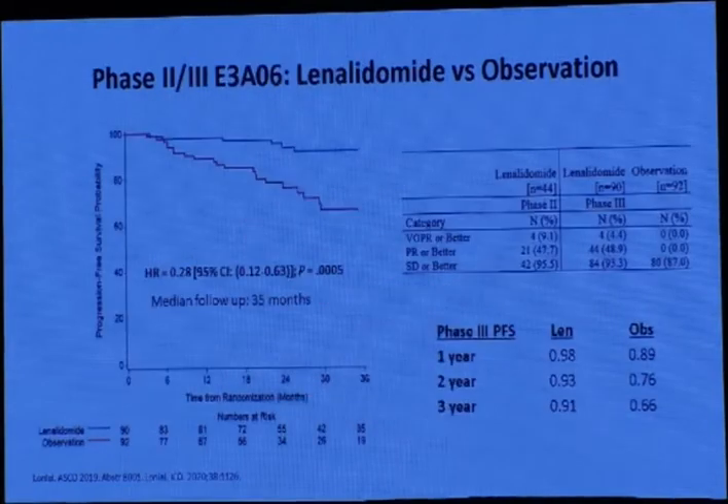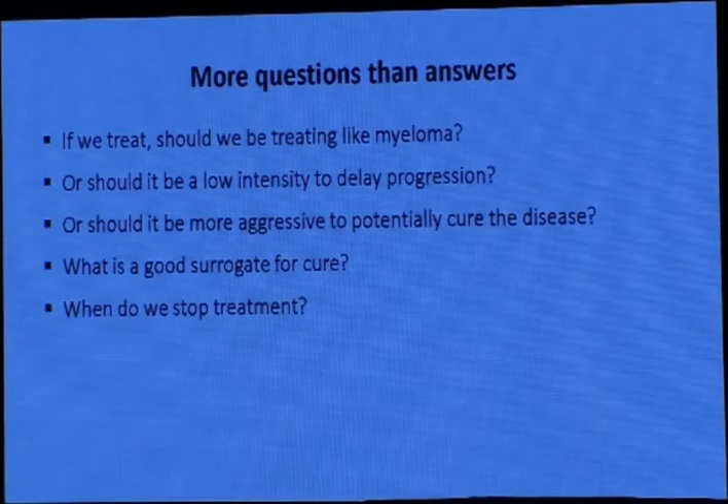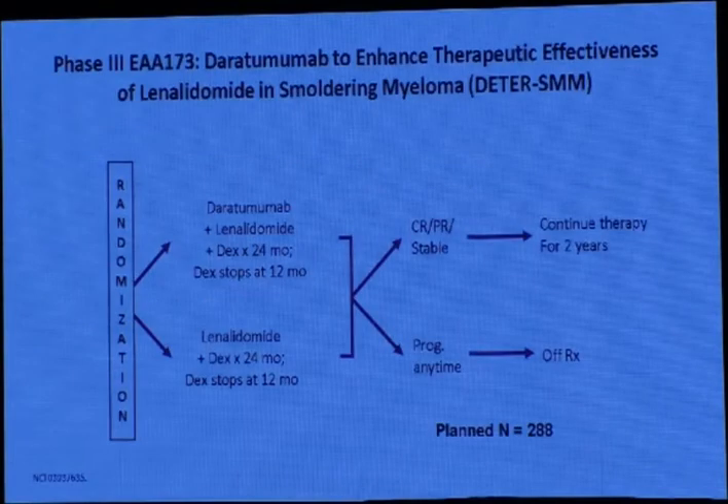Data shows there is no resistance for the relapse setting. Another phase 2 and phase 3 trial (GEM-CESAR) also showed lenalidomide single agent versus observation is highly significant for lenalidomide versus observation only. We still have more questions: if we treat, should we treat like active myeloma, use low intensity to delay progression, or use more aggressive treatment to potentially cure the disease? If we use more aggressive treatment for smoldering myeloma, can we cure the patient? What is the good surrogate for curability?